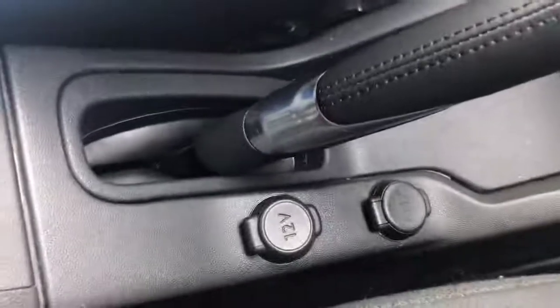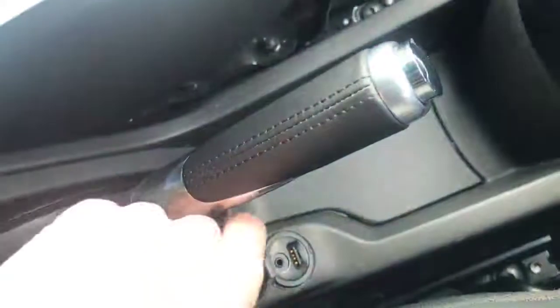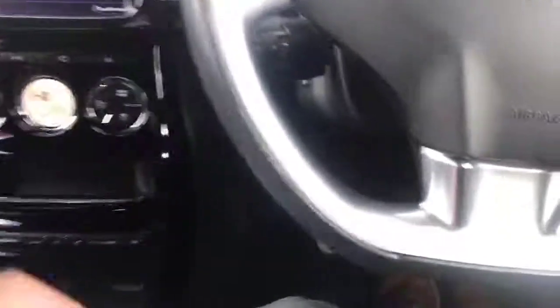If you go on settings, you can change all the settings of your car. Moving down, there are the climate controls. Just here by the handbrake is your power, aux, and USB input. We also have an armrest, which really helps for long distance driving.